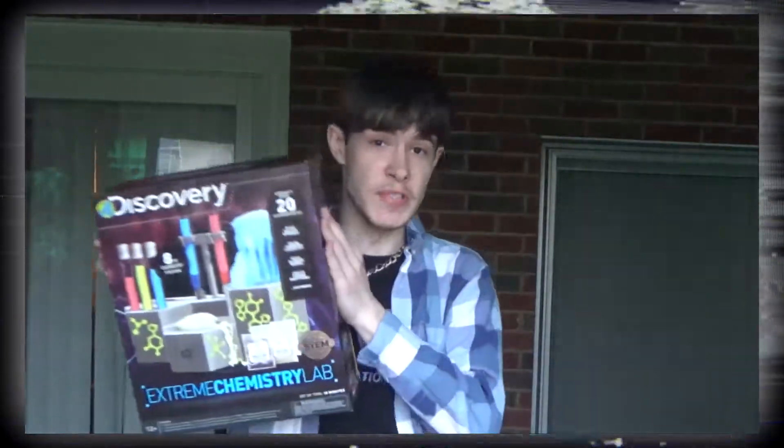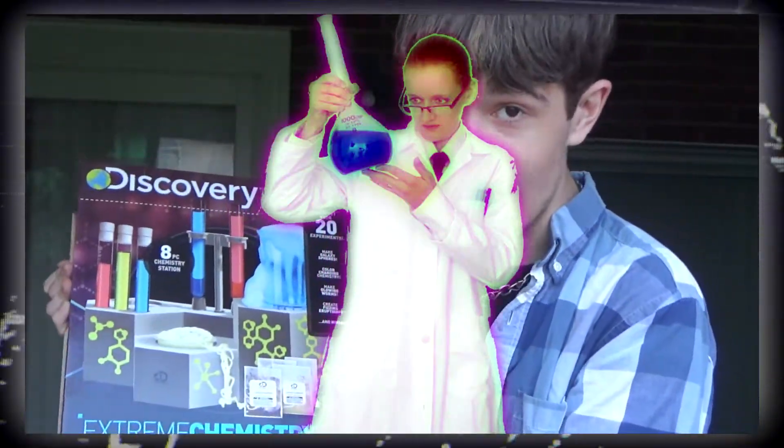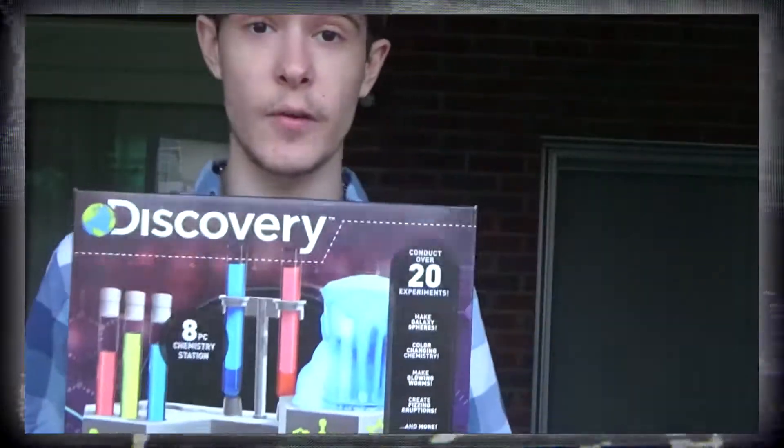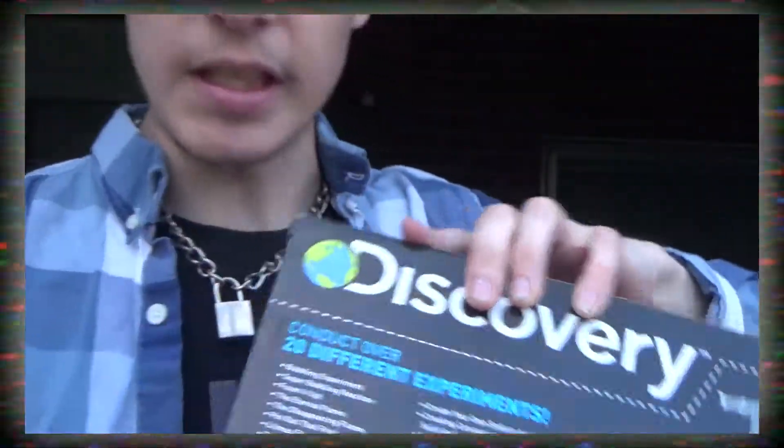Are you guys ready to do some cyber Commandant? I had a brand new DGRK chemistry lab. I was at Walmart looking for something for a video and this completely caught my eye. We're gonna conduct over 20 different experiments today - it says it right there on the box. Let's crack this open and see what awaits inside and we're gonna learn stuff along the way.